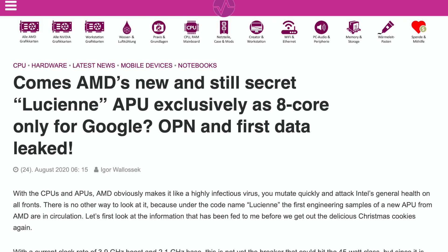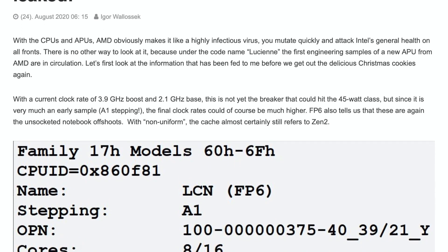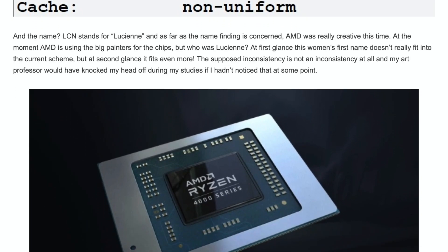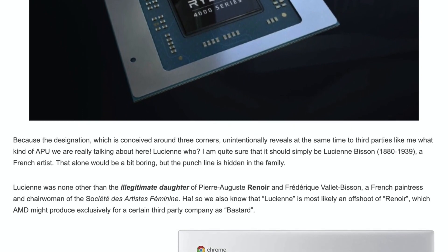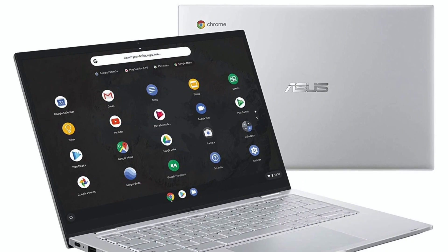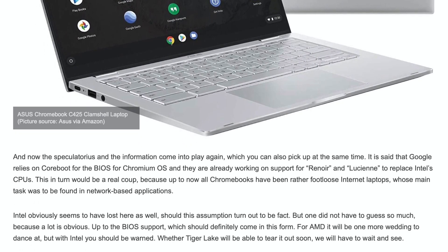There is one more AMD piece for today, and it has something to do with Google Chromebooks. In case you didn't know, Chromebooks are selling very well. Apparently, there is a secret AMD APU named Lucien that is supposed to be an exclusive 8-core product for Google. Currently, Google is working on support for AMD processors to either replace or launch them alongside Intel-powered Chromebooks. Either way, it is bad news for Intel and great news for us consumers. More competition is always better.